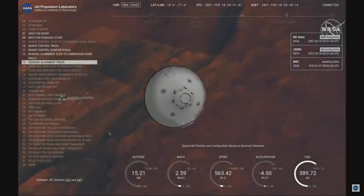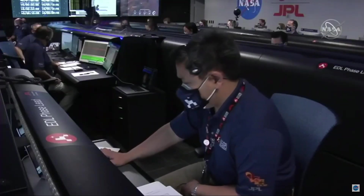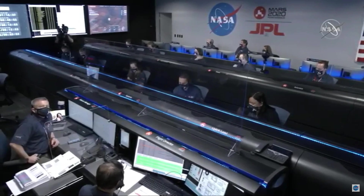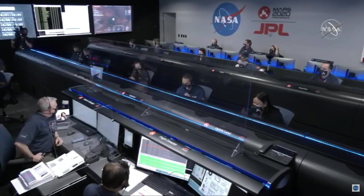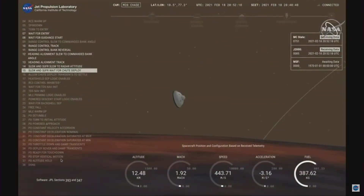Our current velocity is about 550 meters per second at an altitude of about 15 kilometers from the surface. We are starting the straighten up and fly right maneuver where the spacecraft will jettison the entry balance masses in preparation for parachute deploy and to roll over to give the radar a better look at the ground.